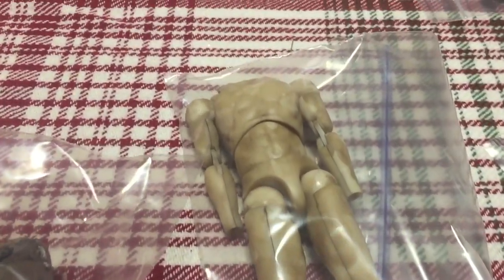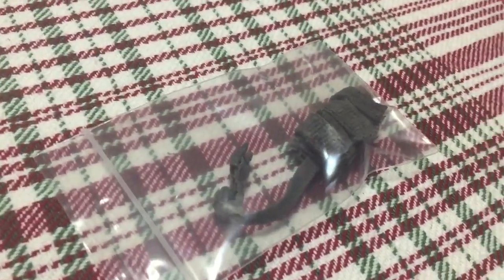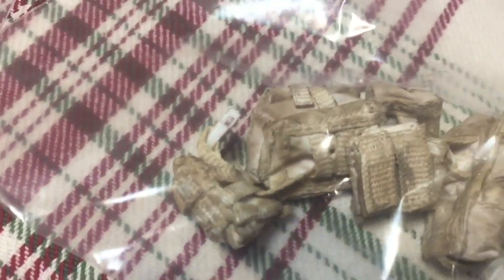I was asked to do a video review on different 1/12 scale figures, and I'm waiting on one more. Then I'm gonna do that video — I'd like to just run the different gamut of lines that I own that all claim to be 1/12 scale and see where the actual difference lies.